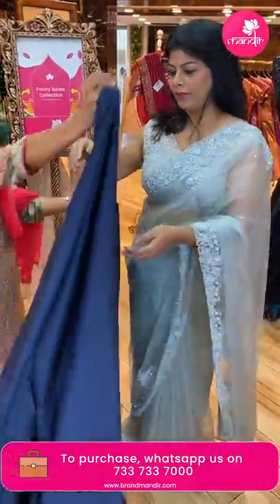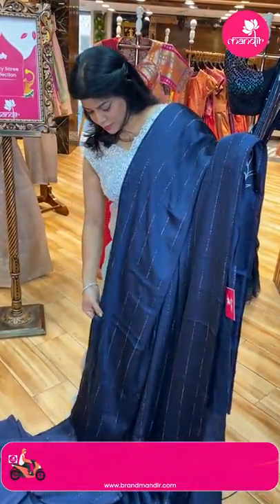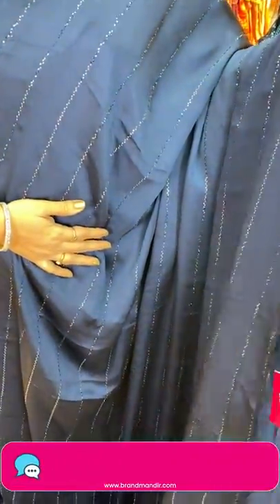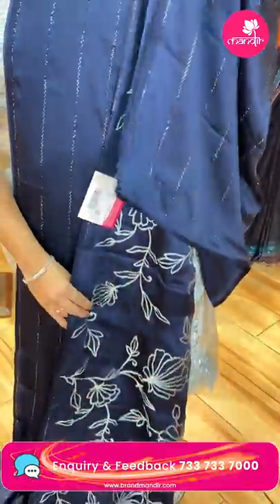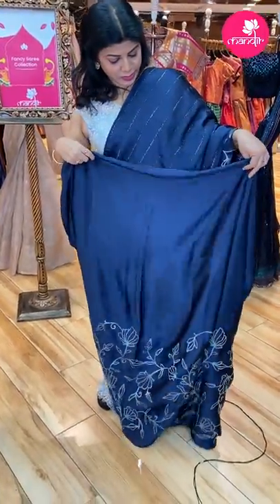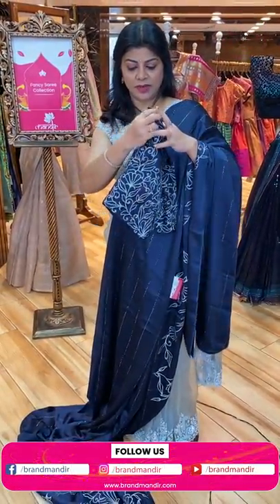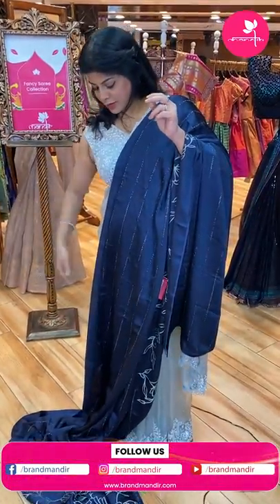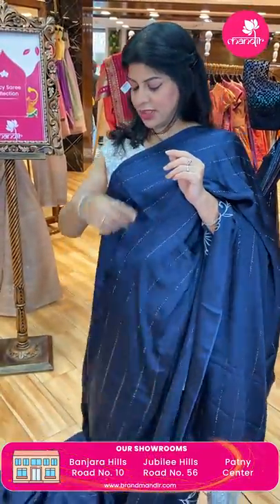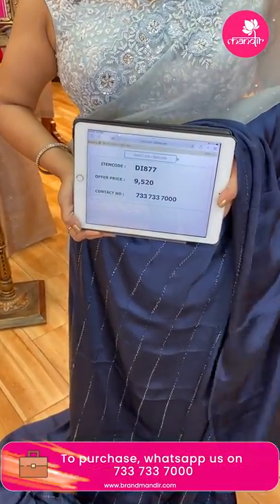Next — very nice navy blue satin silk saree with Swarovski kundan studs — very pretty. Running pallu ended up with border. Half and half saree with printed detail on one side. Blouse is also printed — ready-made blouse, self-coloured with Swarovski studded kundans. Light and dark combination — designer blouses from our brand. Saree price: 9,520. DI 877 is the code.